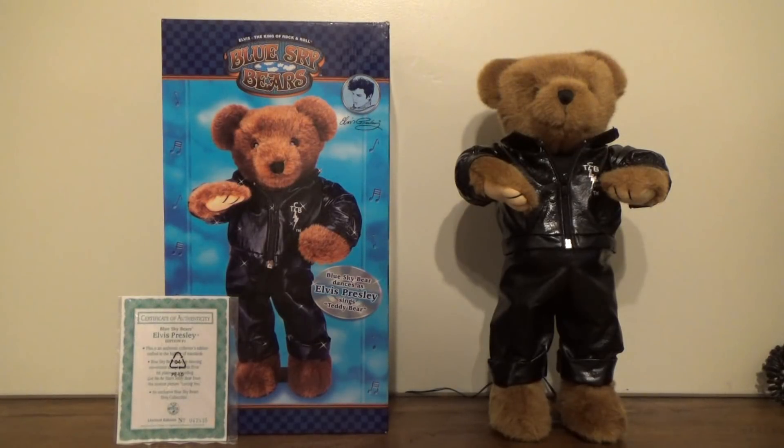They also made a Rock Around the Clock Mickey, which I would assume is from the same year — 1999 or 2000 — and that's the other one I'm after next. But that one's just as expensive, if not more expensive than this one. The last one I saw on eBay went for $75, and there's no way I'm paying that much — the most I'd pay is probably around $30.